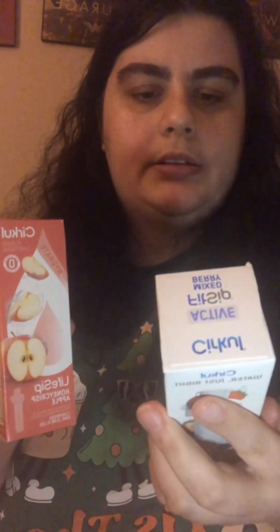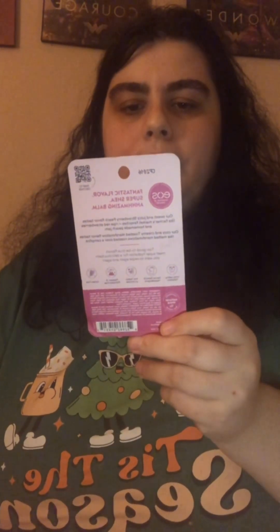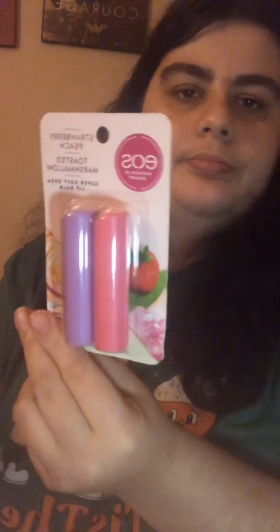I really got a lot of stuff and I am so thankful for my family. I got two more sips for my Circle — the Fit Sip Mixed Berry and the Hydrate Life Sip Honeycrisp Apple. The Honeycrisp Apple one is really good. I also got two EOS Super Soft She Lip Balms — the pink one is Strawberry Peach and the purple one is Toasted Marshmallow.